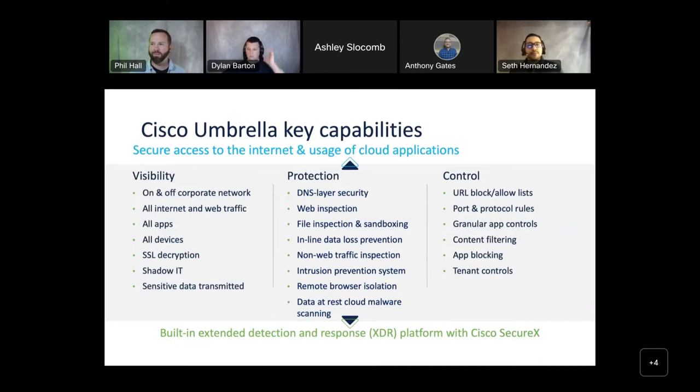Umbrella offers visibility into all internet and web traffic whether users are on or off VPN — in a coffee shop, in the airport, no matter where they are. You get visibility into where they're going and all their DNS requests. You also get control back: you're able to control what sites your end users are going to and what applications they're using. You can block streaming devices that are tying down your bandwidth. And you get protection from any external threat — our Talos team blocks about 20 million threats a day.